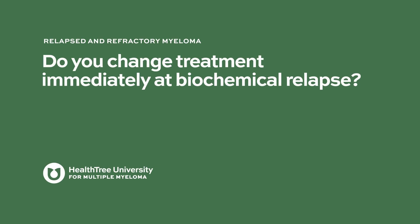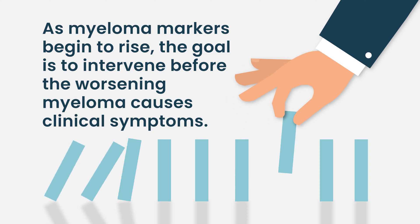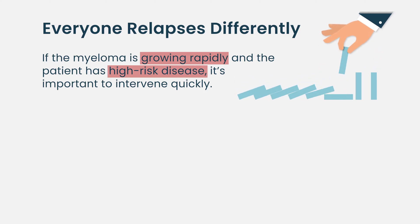Do you change treatment immediately at biochemical relapse? Understanding how quickly your myeloma is growing is key, because much of what we do with myeloma is trying to intervene at the right time before it causes any effect on your body. If the M-spike is up just a smidge, you check it again to see how much more it's increased. If two data points in a row show growth, the question is: how quickly is that happening — doubling, tripling, quadrupling, or a very slow steady rise? Patients who are growing quickly and those with known high-risk disease are the ones we need to intervene upon quickly to prevent end-organ disease.